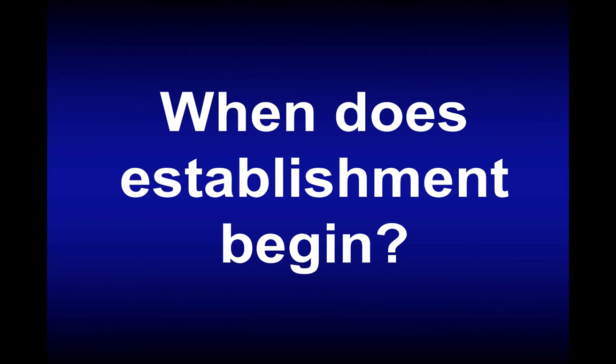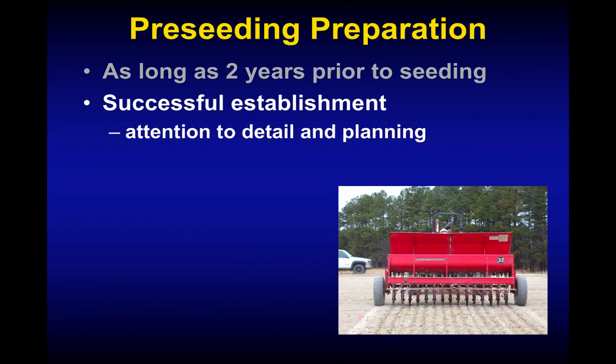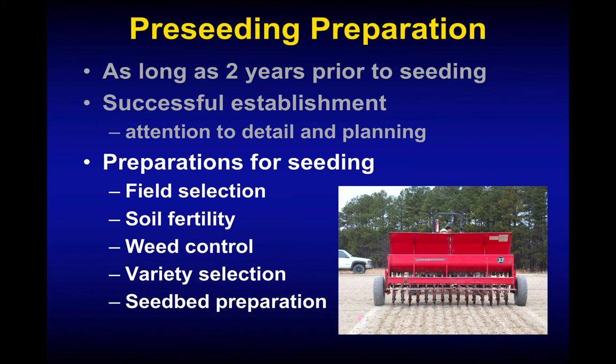When does establishment begin? A lot of people say it begins when you plant the seed, but in reality alfalfa establishment really begins way before that — as early as two years prior to actually planting. That's when you start looking at your stands and say this one's thinning, I'm going to have to do something. A successful establishment really takes some planning and attention to detail, and that helps you get things done in a timely manner. Preceding considerations include field selection, soil fertility, weed control, varietal selection, and getting that seed bed ready to plant into.